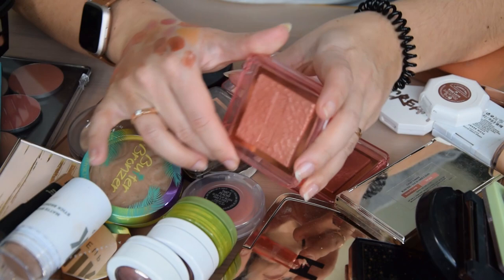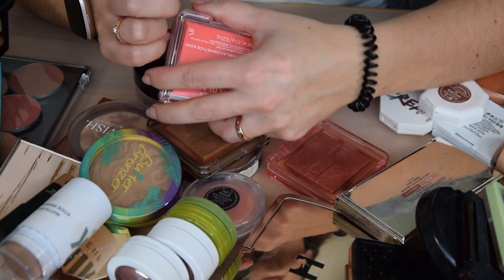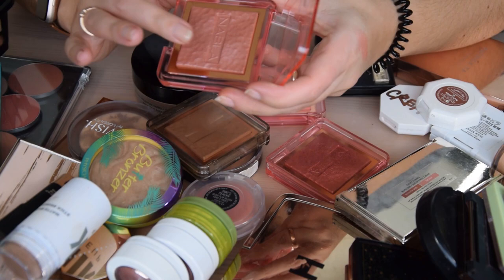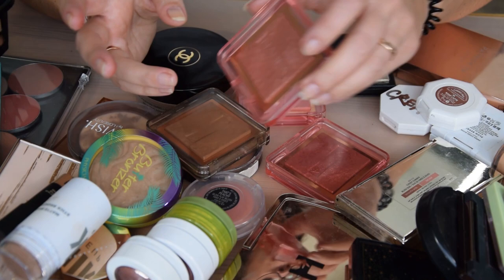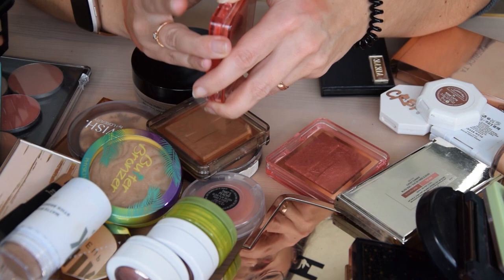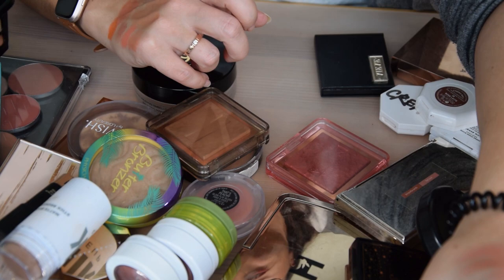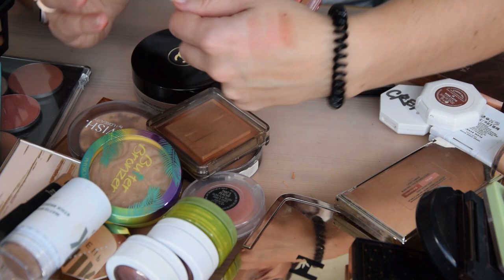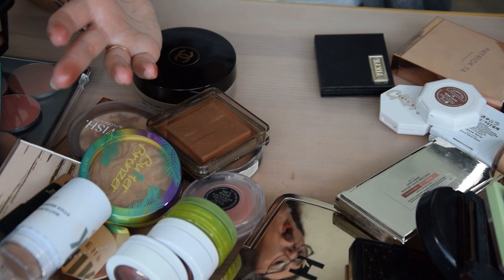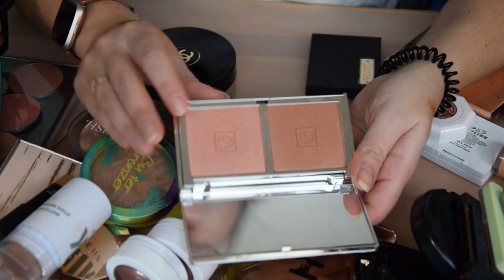Let's move on to powder blushes. From Nabla I have quite a few: Truth, my favorite of the skin glazing blushes — a beautiful peachy shade with a gorgeous sheen. Then Independence, which is a more nude shade with a slightly cooler reflect — I'm keeping it because I still reach for it with cooler tone looks. Lola is more of a coral, and Adults Only from the skin glazing is a red that's so unique I'm definitely keeping it. All gorgeous formulas.